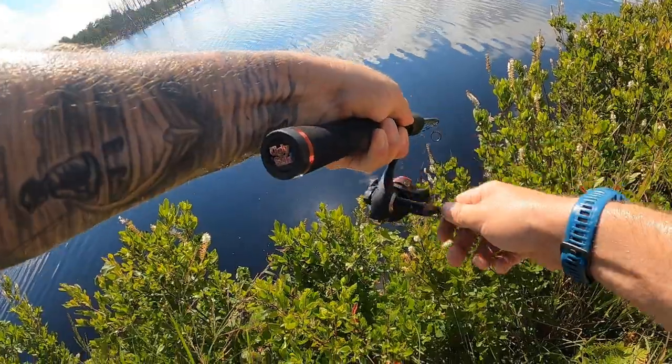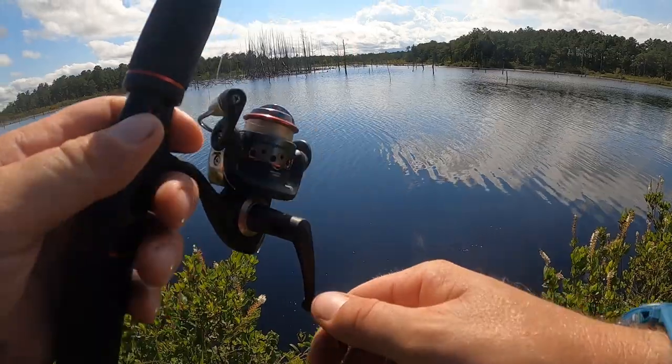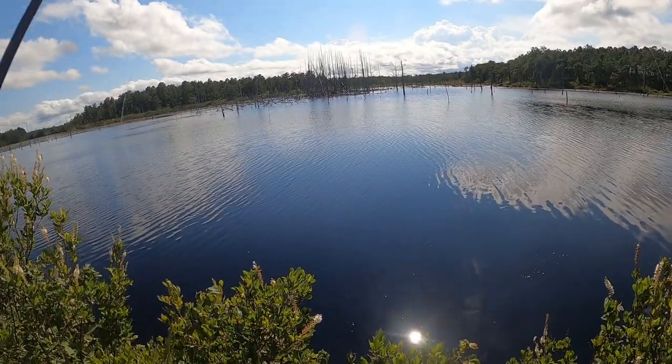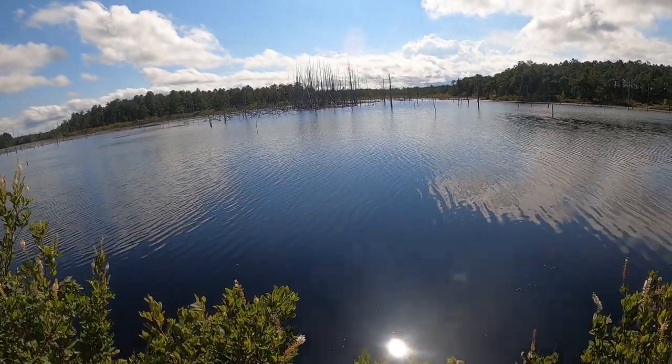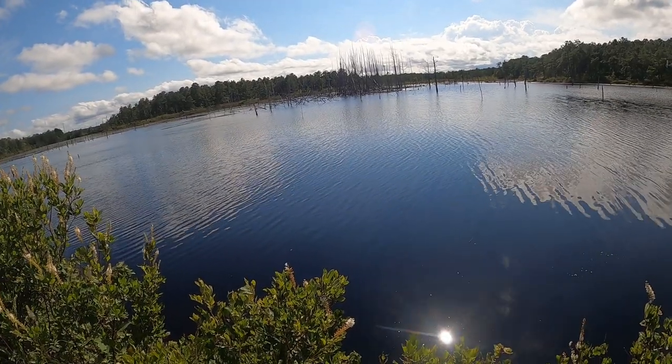Hooked up — oh, that was a big one. He bit the lure clean off. That sucks. I don't even know how many spinners I have left — these fish are killing me today.